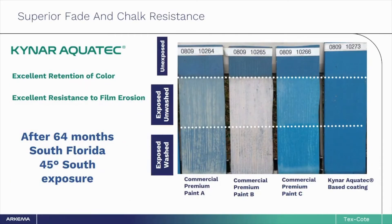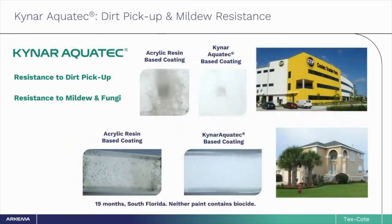In this real-world example, we have panels comparing commercial acrylic premium house paint to Kynar AquaTech-based coatings placed in Miami, Florida for over five years. The Kynar AquaTech-based panels haven't changed, whereas the other samples have experienced extensive color change as well as complete erosion of the product in some cases. For the homeowner, this means it's way past time to repaint the house in order to maintain substrate protection. The unique chemistry of Kynar AquaTech-based coatings also provides excellent dirt pickup resistance and is inherently more resistant to mold and mildew, helping it look cleaner longer.